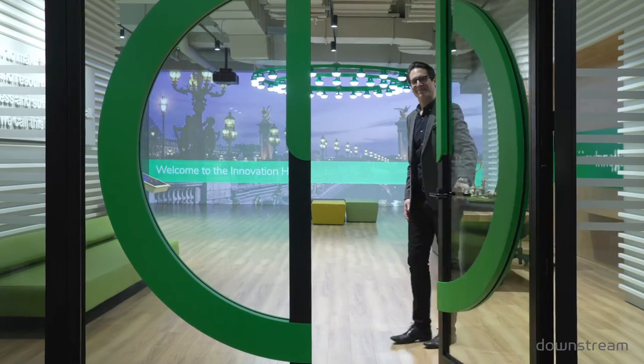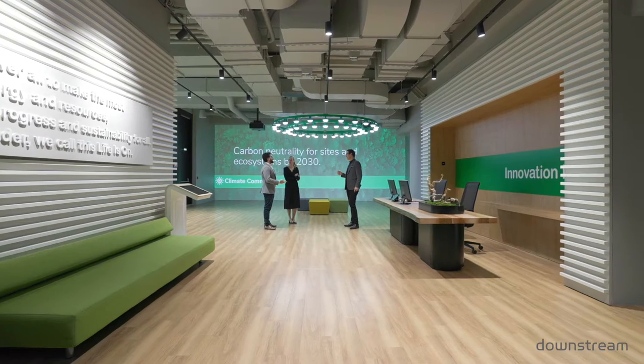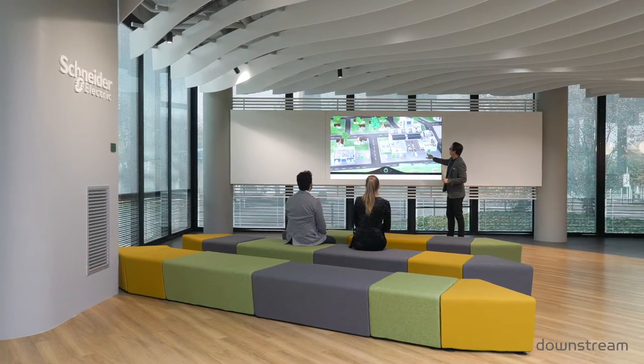The new Schneider Electric Innovation Hub offers personalized and immersive experiences. The center is about inspiring visitors to reimagine the future through new energy solutions.